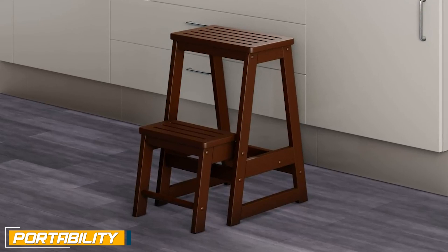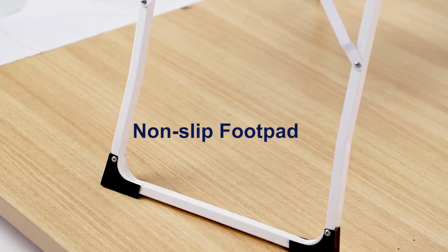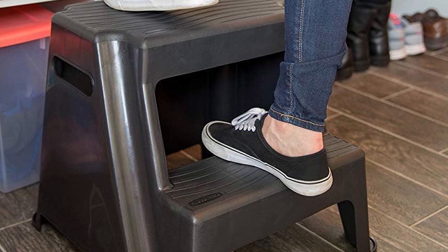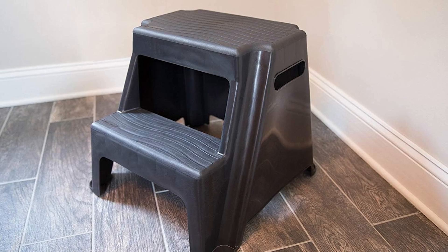Step tools are highly portable due to their compact and lightweight design; they can be easily moved and stored in small spaces. Step ladders, while larger and less portable, still offer some level of mobility. Both step tools and step ladders have their own unique features and advantages — step tools are compact, lightweight, and ideal for quick tasks that require a small boost.